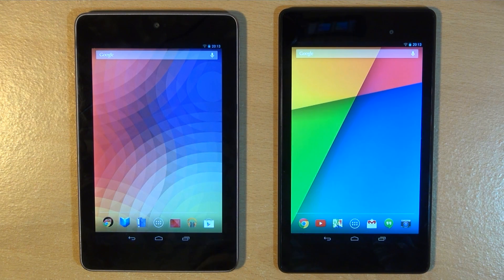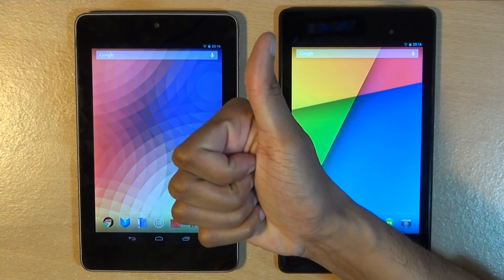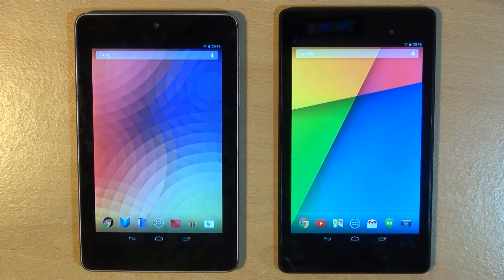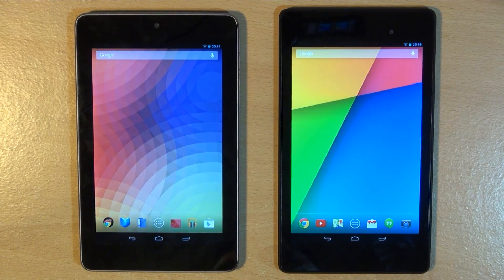That's been a look at some of the similarities and differences between the Google Nexus 7 first-generation 2012 model and the second-generation 2013 model. Any comments or questions, hit them up in the comment section below. Give us a thumbs up if you liked this video, hit subscribe — it doesn't cost you a penny — and check out some of our forthcoming videos. Thanks for watching, have a wicked day and we'll see you next time.